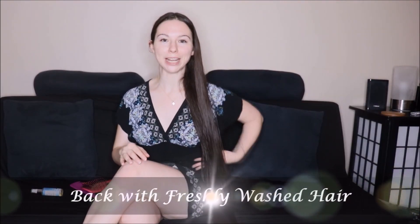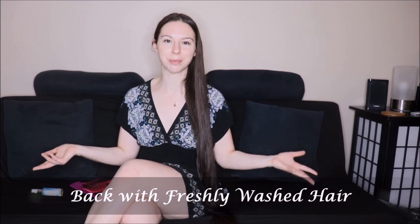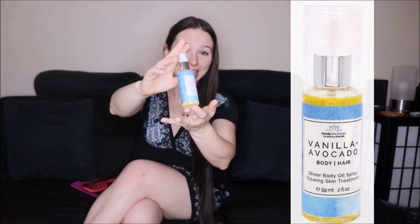Before my trims I like to wash my hair — it just makes it easier to cut and I feel more comfortable when it's fresh. I went in with the Aqua Blue Lavender Vanilla shampoo and conditioner, then put a little bit of the Vanilla Avocado Hair Oil by Bodiceuticals Calendula to make it easier to brush out and detangle. I'm really excited — I haven't gotten my hair trimmed since April, so it's been about four months. I am ready!